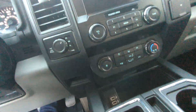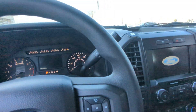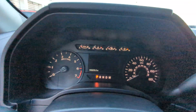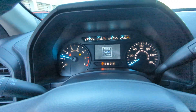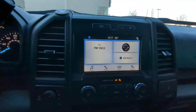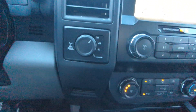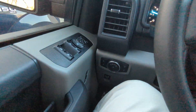All right, let's start this guy up. You've got your four-wheel drive here, and lights over here.